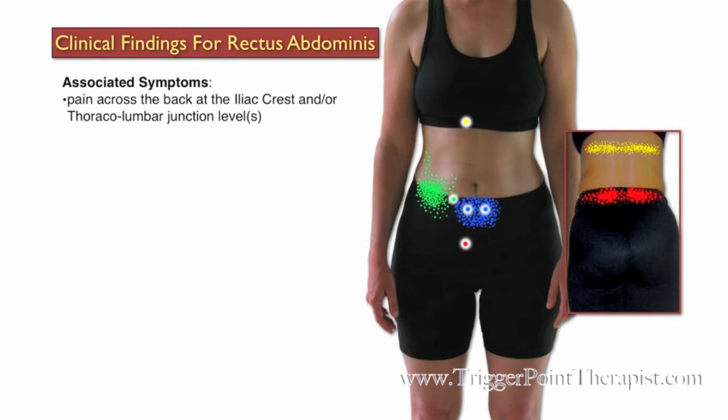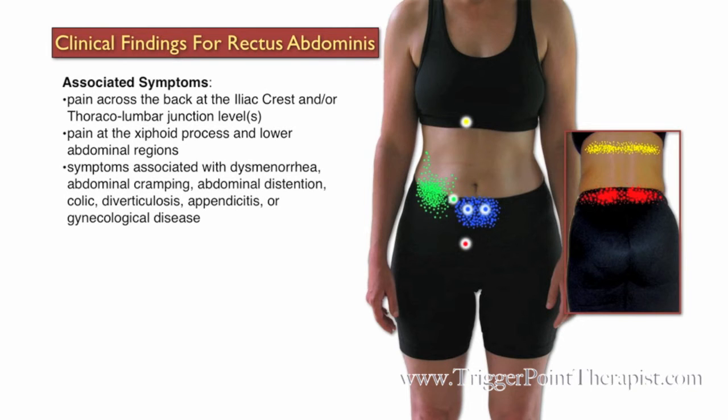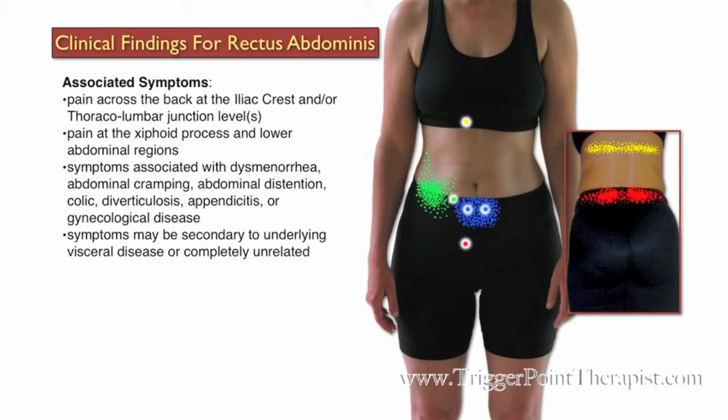Associated symptoms for trigger points in the Rectus Abdominus muscle include pain across the back at the iliac crest and/or the thoracolumbar junction levels, pain at the xiphoid process and the lower abdominal regions, and symptoms associated with dysmenorrhea, abdominal cramping, abdominal distension, colic, diverticulosis, appendicitis, or gynecological disease. These symptoms may be secondary to underlying visceral disease, or they could be completely unrelated.